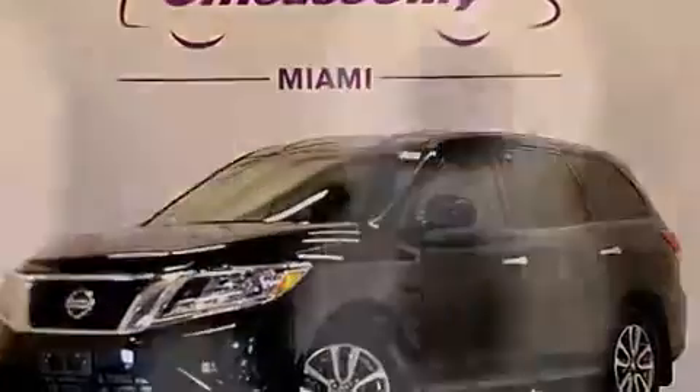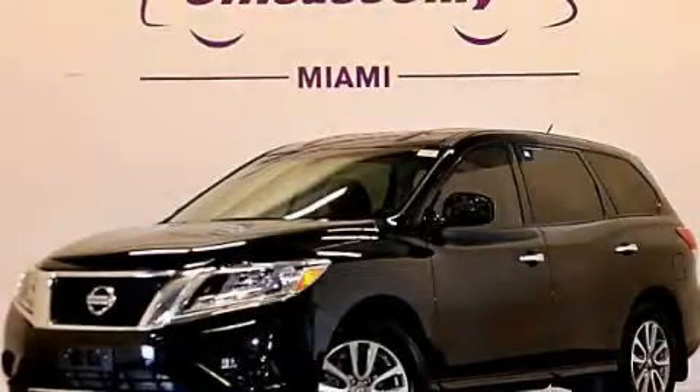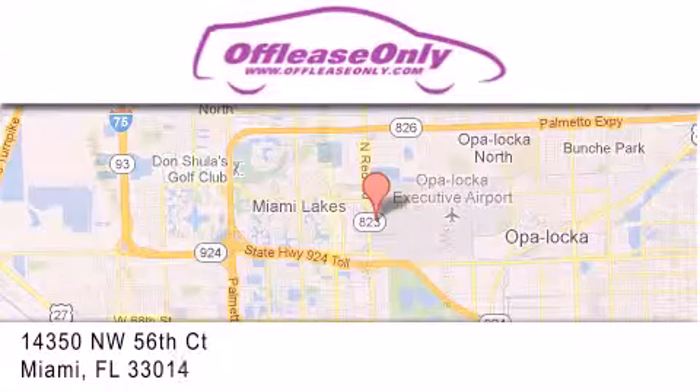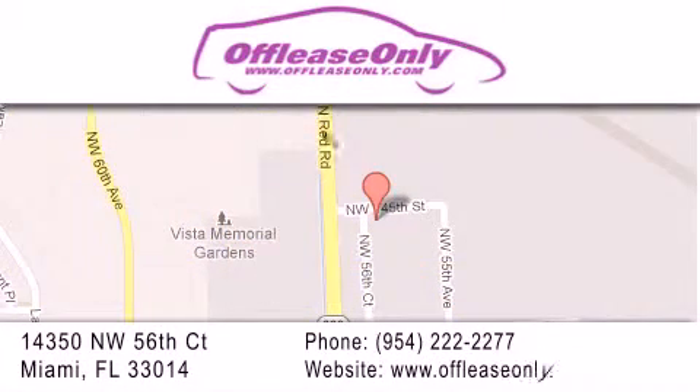Contact us today to schedule your opportunity to see this automobile in person. Off-Lease Only Miami is located at Northwest 145th, just east off 57th Avenue, south of 826th and north of Crotigny. We apologize for some navigation systems not recognizing our address. Please call us if you get lost.